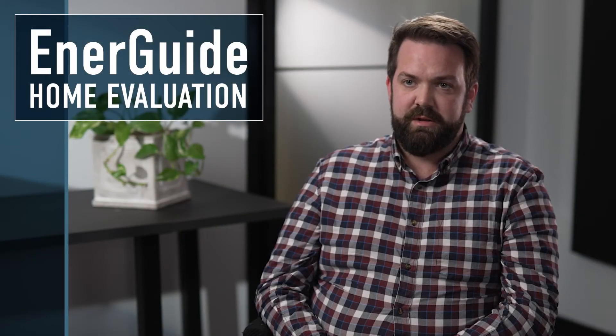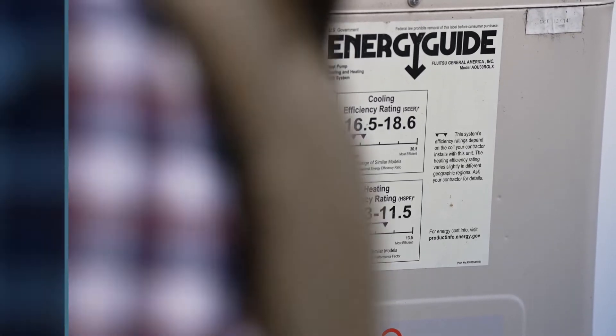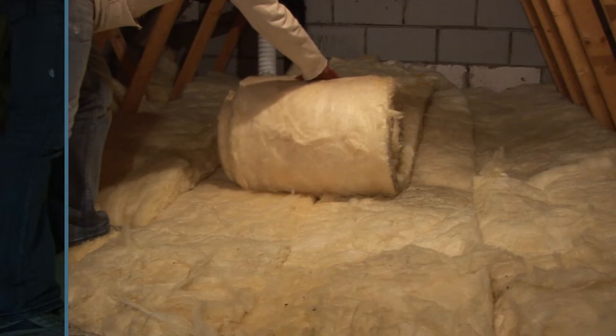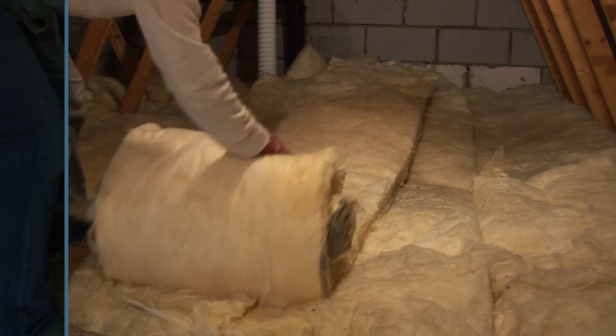We use the EnerGuide home evaluation to determine air tightness, insulation levels, size and rating of the equipment, and cost estimates for the retrofit. Making the necessary upgrades to weatherstripping and insulation almost always increases the ROI compared to buying a larger system.